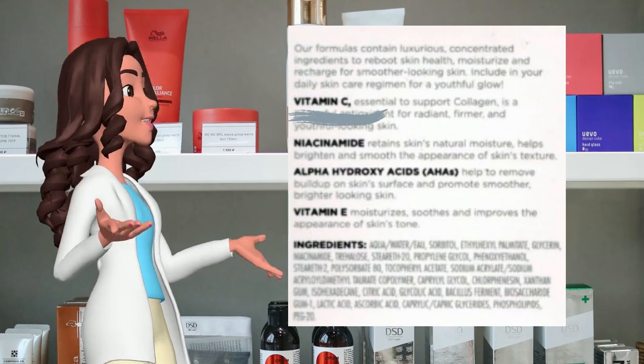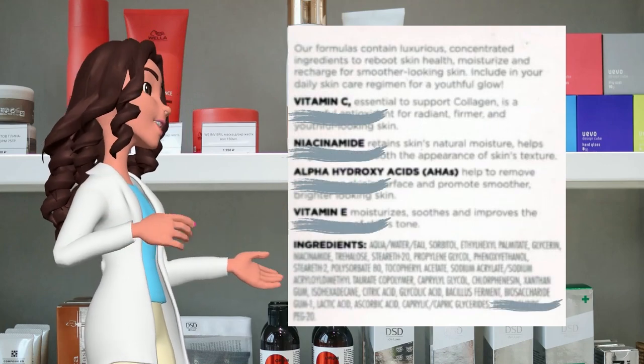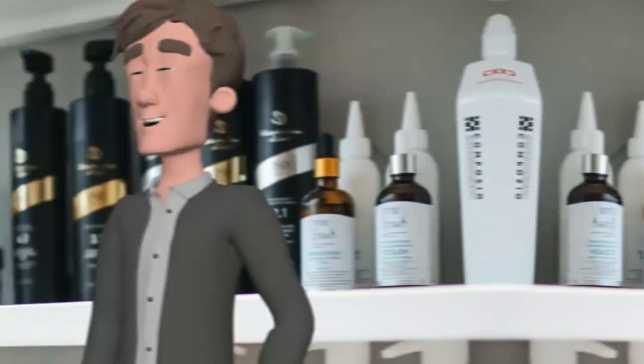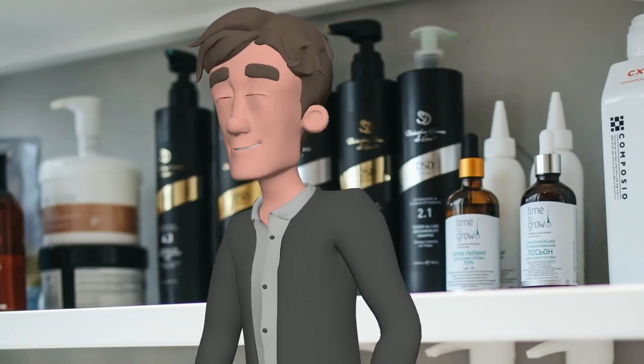Vitamin C, Niacinamide, AHA, Vitamin E, and Bacillus Ferment. These are meant to brighten dull skin. AHA can be a bit harsh, though — some people might be sensitive to it.